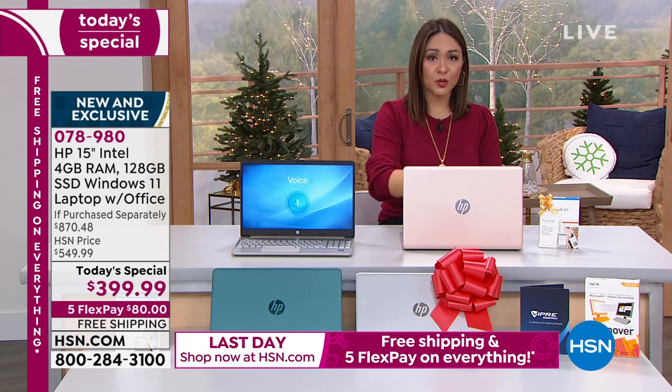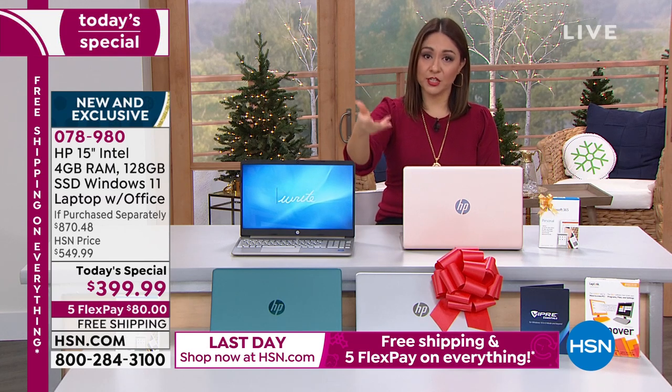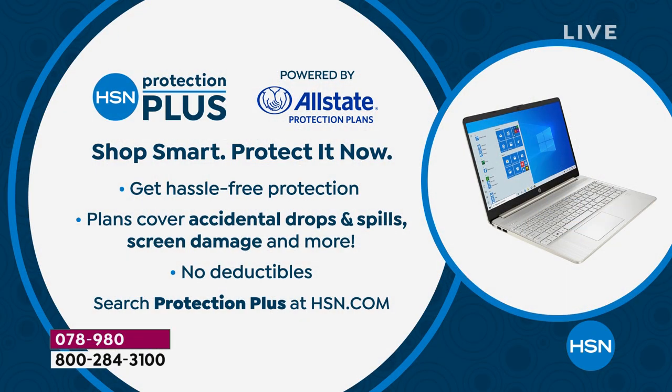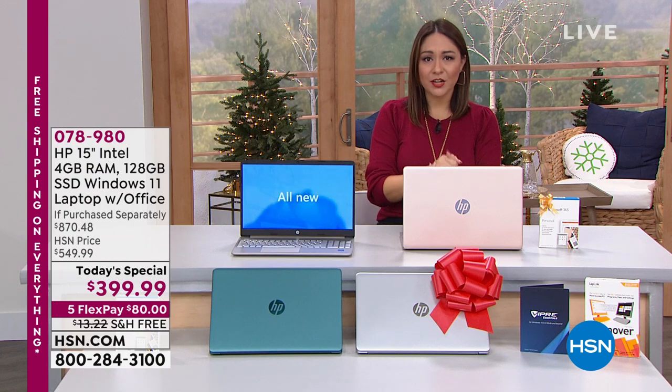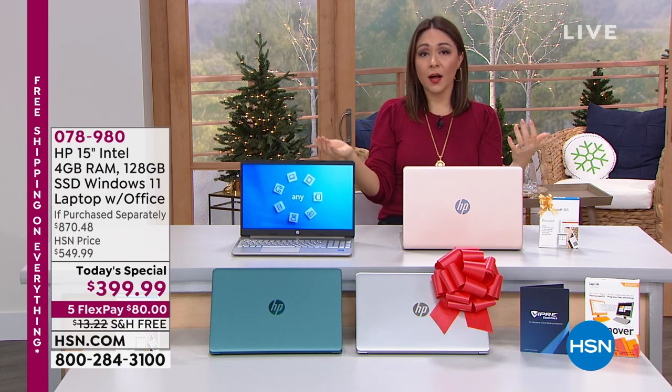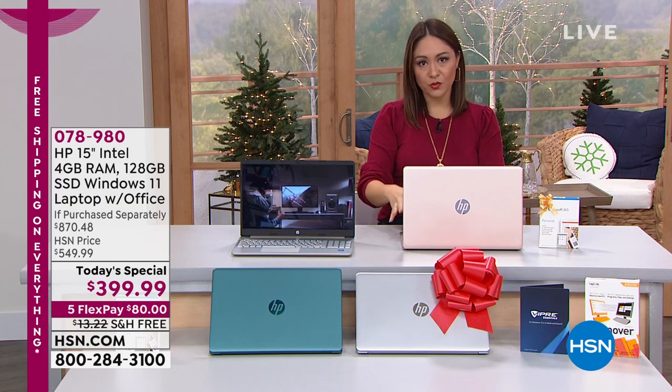When you make your purchase it'll ask if you'd like Protection Plus — two years or three years — for any accidental drops, spills, or screen damage, no deductibles, hassle-free protection and assistance. That's something we offer on any electronics purchase at HSN, and a laptop is definitely one where you want it. You can do FlexPay, don't forget free shipping, and 12-month VIP financing for all HSN, QVC, and Zulily card members.